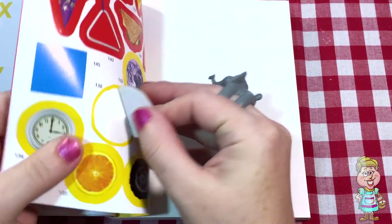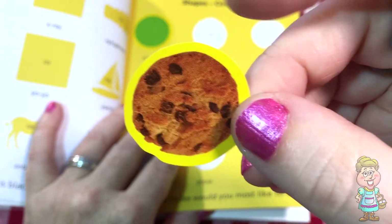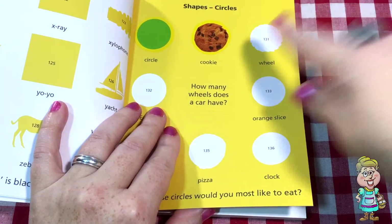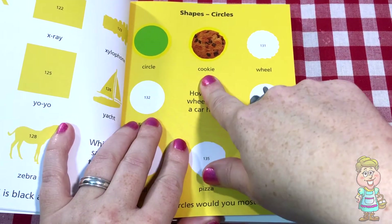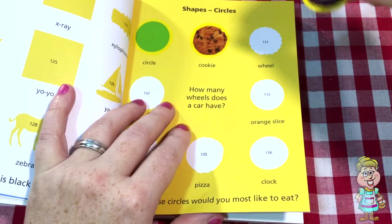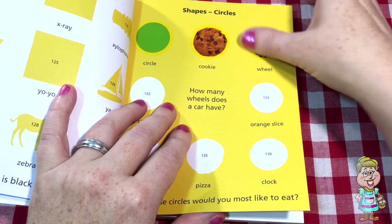The next one — what is that? It looks like a cookie to me. Chocolate chip cookie. It says right there — cookie. This one says wheel. It looks like a tire. There's a wheel.